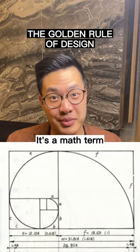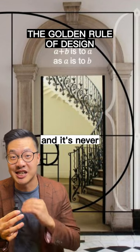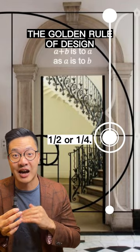Have you heard of the golden ratio? It's a math term but it's also used in design. In my career I've used this time and time again and it's never led me astray. This is all about dividing things into one-thirds or two-thirds but never into halves or quarters.